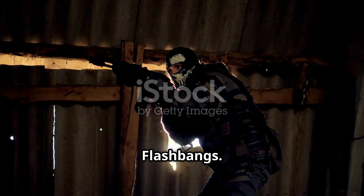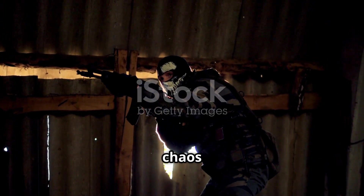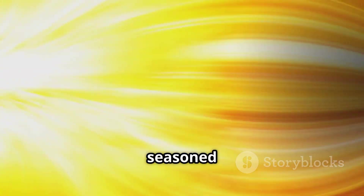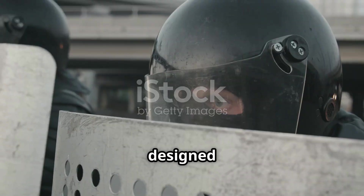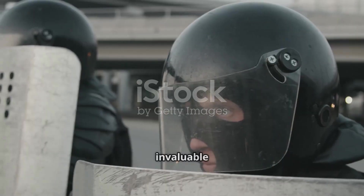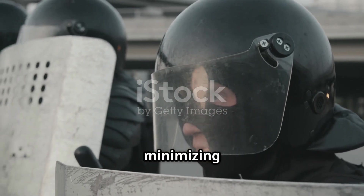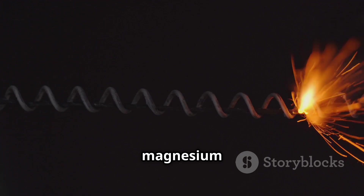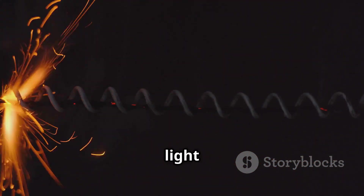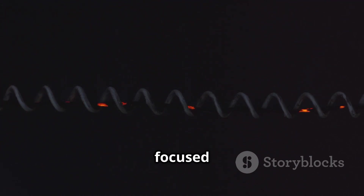Next: stun grenades, aka flashbangs. These are built for creating chaos and disorientation without causing serious carnage or lasting physical injury. They explode with a blinding flash — millions of candelas — and a bang louder than a jet engine, delivering a sensory overload that can temporarily stun even the most seasoned operators. They're designed to disorient and temporarily incapacitate, not destroy, making them invaluable in situations where minimizing casualties is critical. Inside is a magnesium or aluminum-based compound that burns rapidly, creating intense light and sound — all without a shrapnel burst.